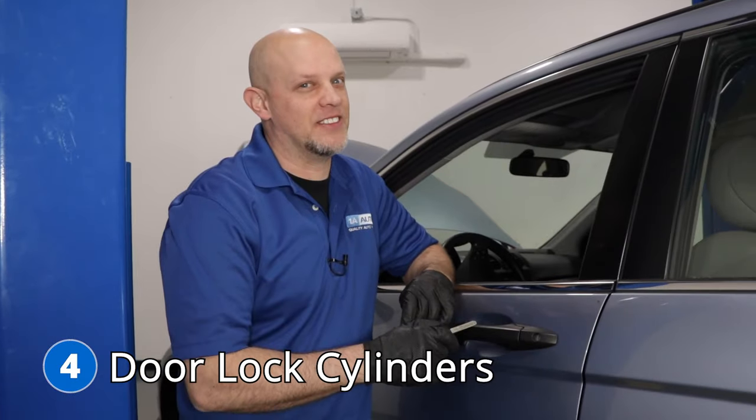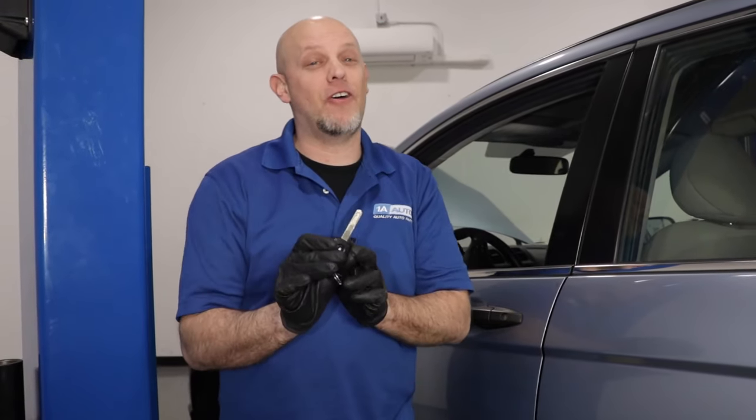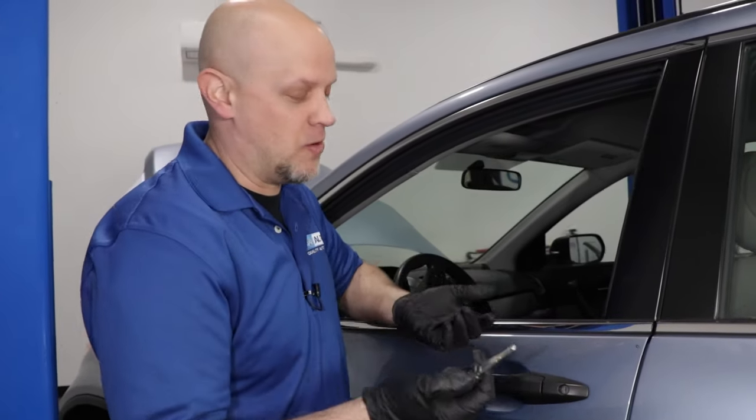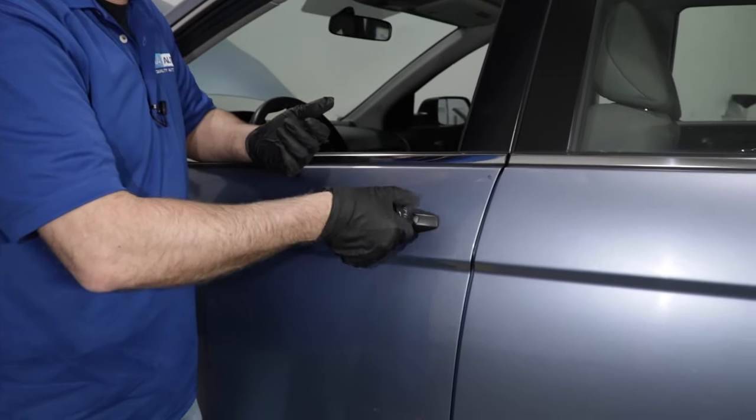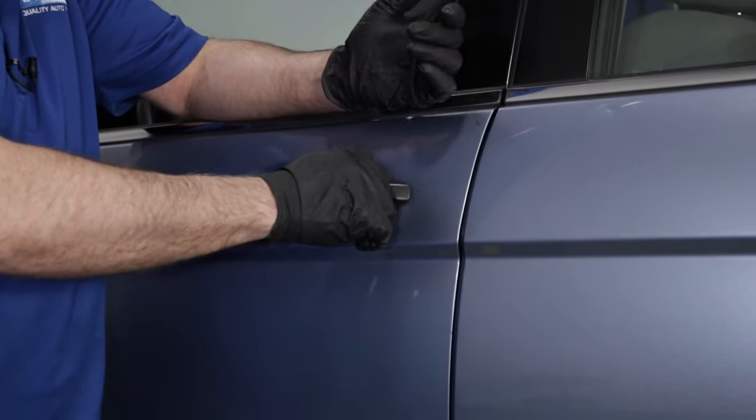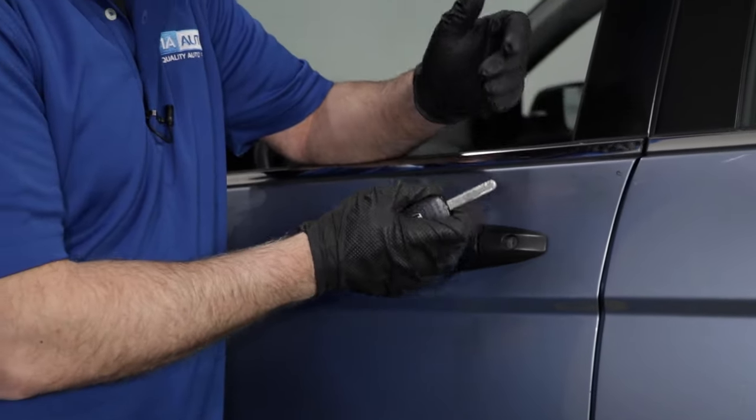Number four, the door lock cylinders. Because you have a key fob, you don't use it a lot, but in those emergencies where the key fob's not working right, you want it to work. Sometimes because of the lack of use, it's going to seize up and it's not going to work. That being said, it's a good idea to just use your key once in a while to make sure it works. They do make special lubricants for door lock cylinders, so use some of that to keep it working.